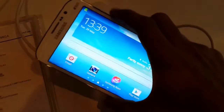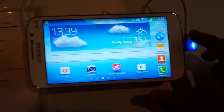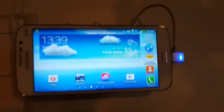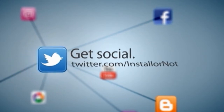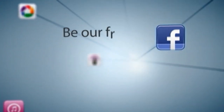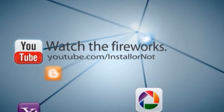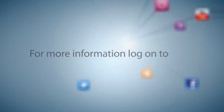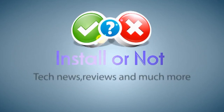The Galaxy Mega 5.8 is priced at ₹25,100 in the Indian market. Let us take a quick look at the Galaxy Mega 5.8 — stay tuned for the full review. I'll see you next time.